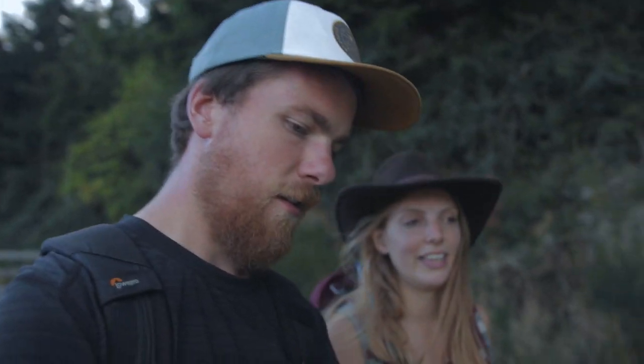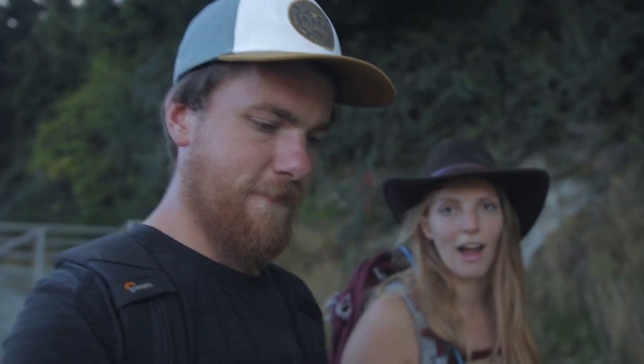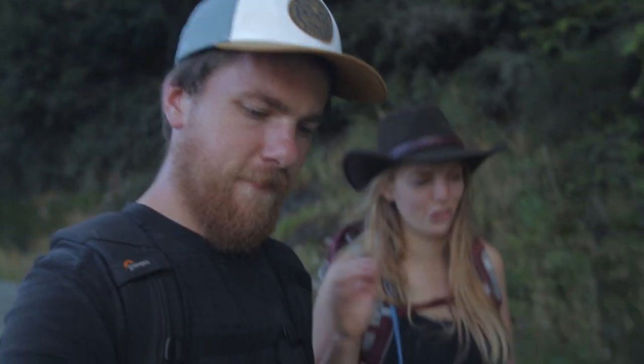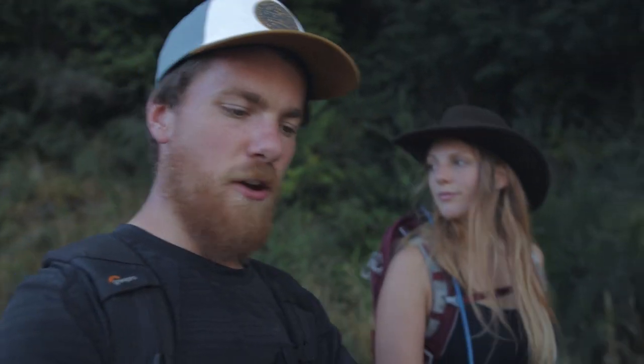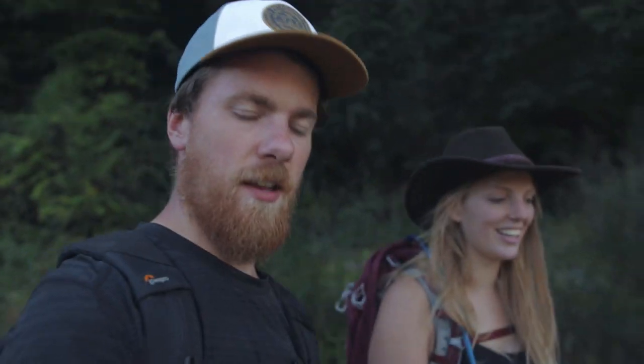100% recommend doing the saddle or going all the way to the peak. We're fading so we're probably just gonna chill and cook some food for the rest of the night. I've been talking about eating a peach for the last 45 minutes so we're gonna go get that. We'll call this vlog done and we will see you guys in the next episode.